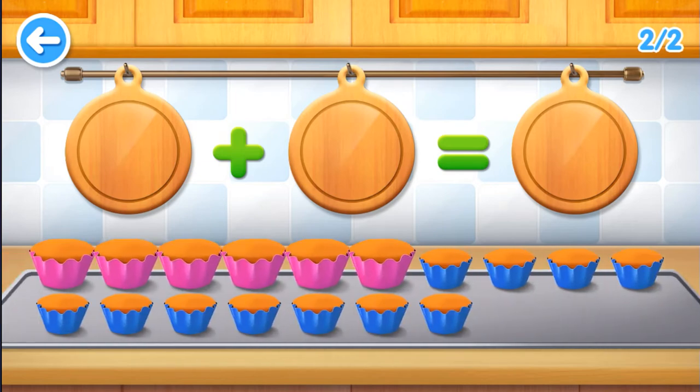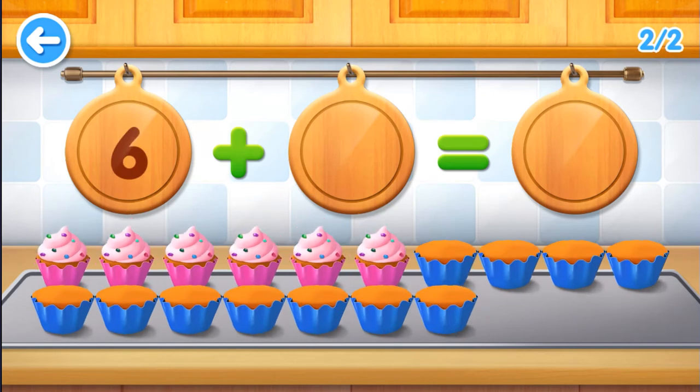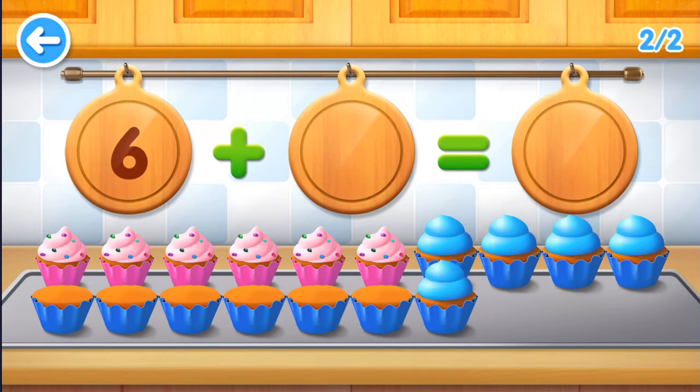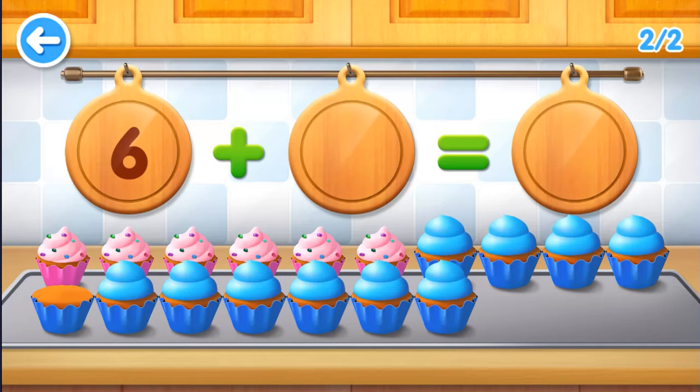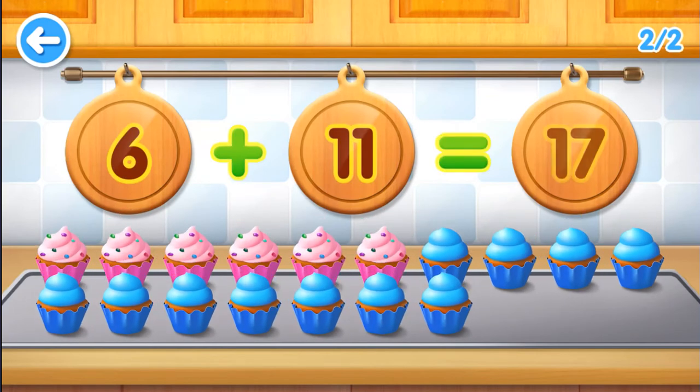Six. One, two, three, four, five, six. Eleven. One, two, three, four, five, six, seven, eight, nine, ten, eleven. Six plus eleven equals seventeen.